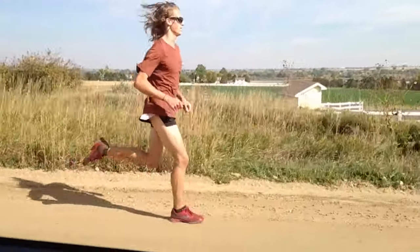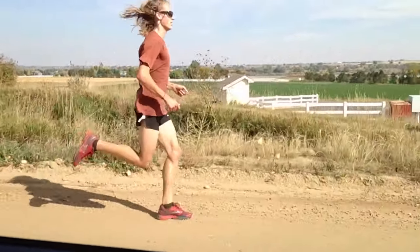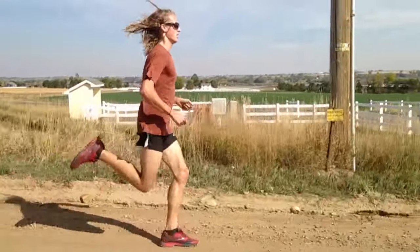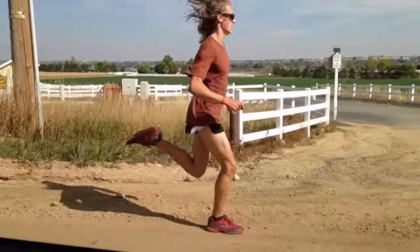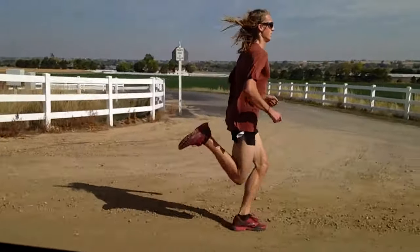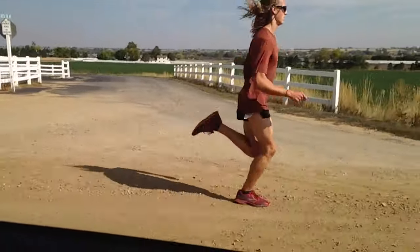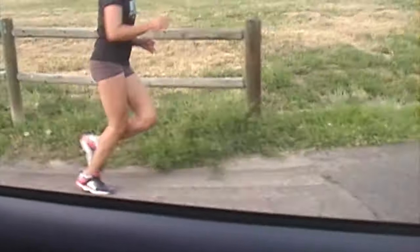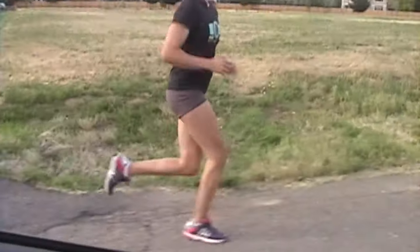The hips are the powerhouse in running, and it's crucial that they be used effectively for both performance and if you want to remain injury resistant. To be the source of the power, they must be mobile within a proper range and stable so as not to lose efficiency.